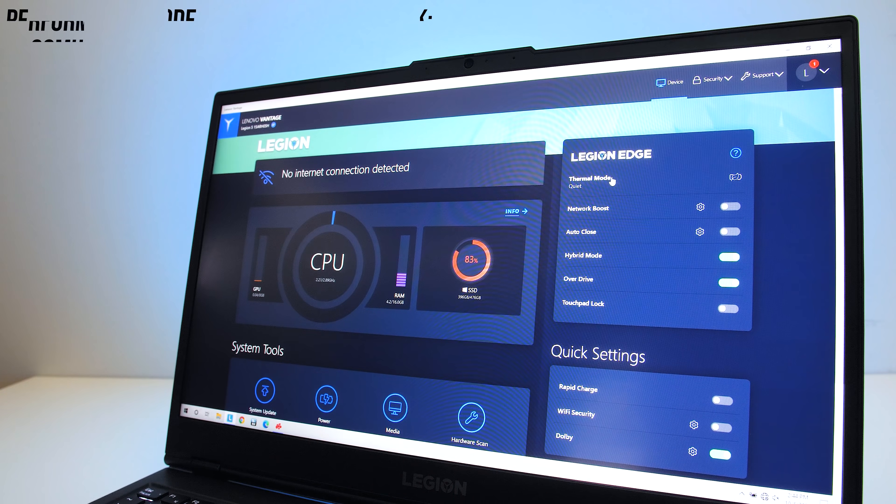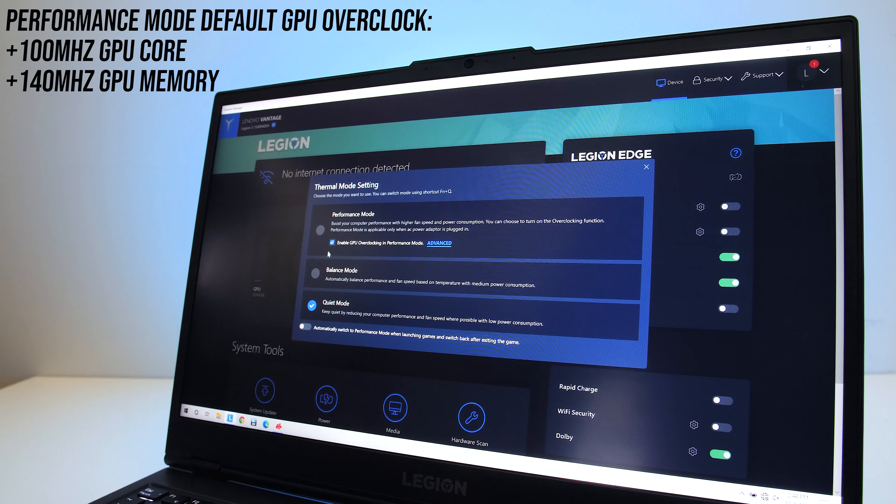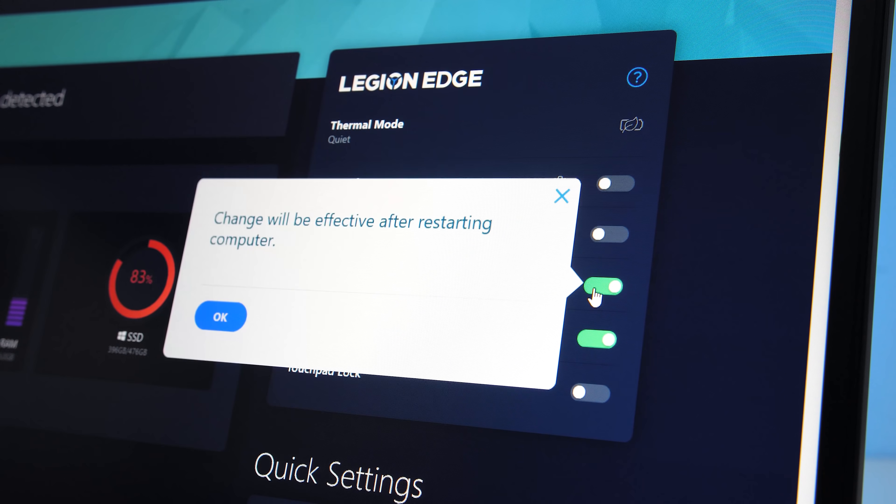Back to the Legion 5. All testing was done with the highest performance mode enabled, and this applies an overclock to the GPU. The Legion 5 also lets us disable hybrid mode, aka Optimus, which also helps improve gaming performance.